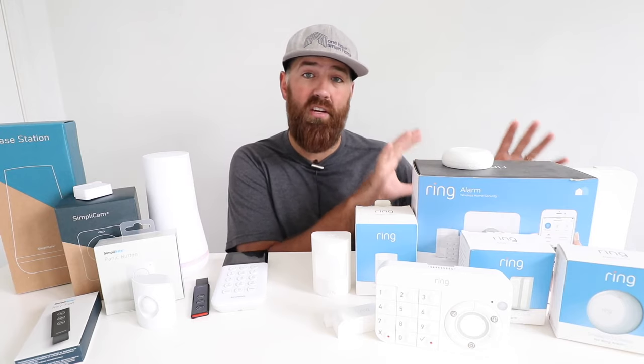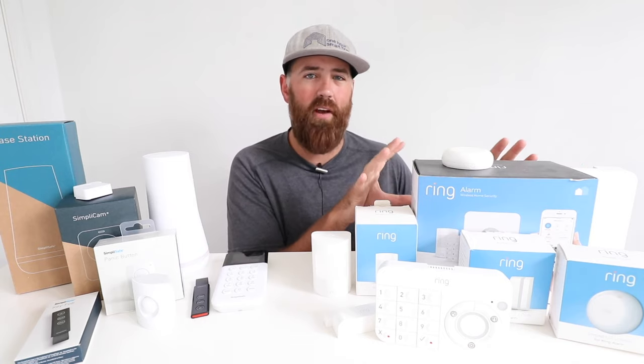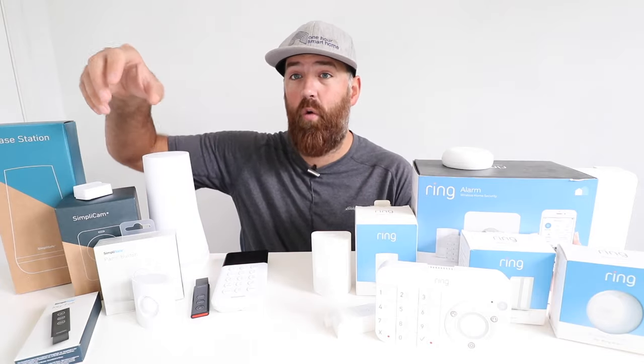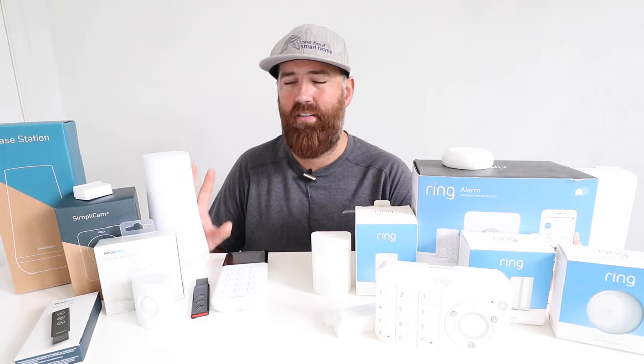The Ring system connects primarily to Wi-Fi, with cellular backup. The sensors don't connect to Wi-Fi — they connect via Z-wave to the base station — so if your Wi-Fi goes out, sensors still report to the base station and cellular backup still works. SimpliSafe is primarily built around cellular connectivity, connecting to the call center via a cell chip. And once again, the SimpliSafe sensors all still connect to the base station without Wi-Fi, so neither system requires Wi-Fi to function.